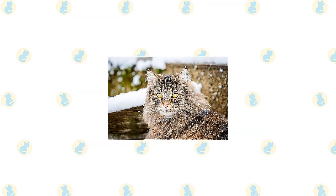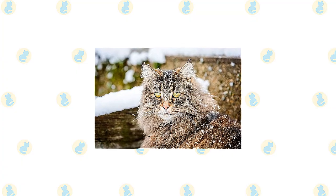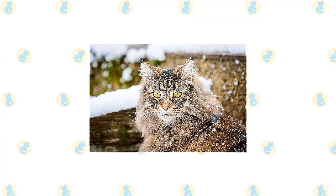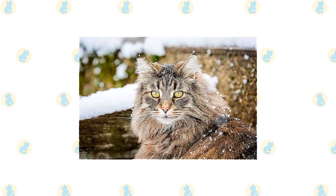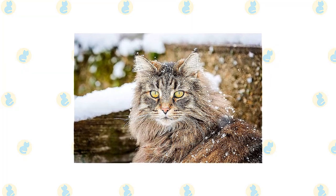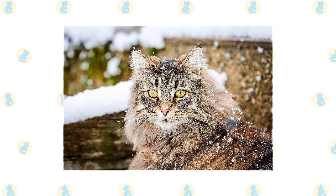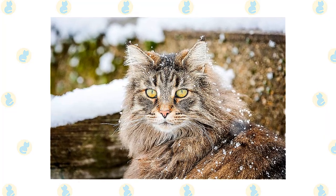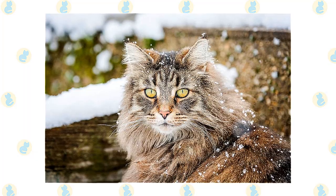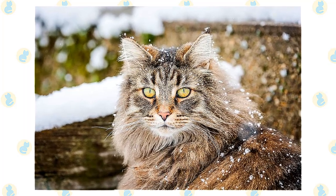The weatherproof double coat varies in length. The bib begins with a short collar at the neck, mutton chops on the sides, and a full frontal ruff. Full britches — long hair on the thighs — cover the hind legs. On the body the coat is long and flowing, but it changes with the seasons; a Wegie in summer looks relatively naked compared to his full winter glory. The coat comes in almost every color and pattern, with or without white, with the exceptions of chocolate, lavender, or lilac, or a pointed pattern like that of the Siamese.